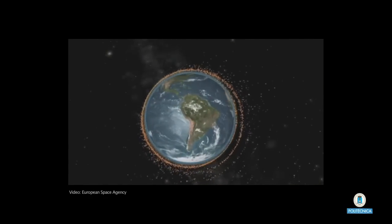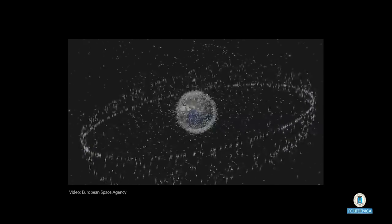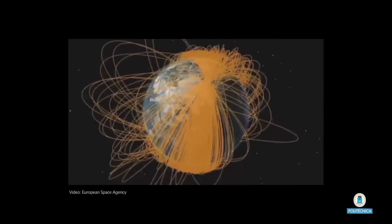In the more than 50 years of space activities, the space surrounding has filled up with debris. Currently, over 6,000 tons of materials made up of launches, satellites and fragments of these orbit the Earth uncontrolled. Most of this space junk is located between 500 and 1,000 kilometers from the Earth's surface, where the first collisions have already taken place.